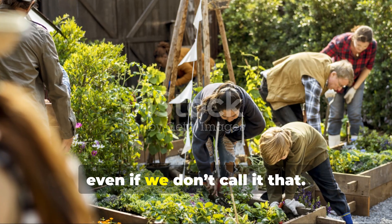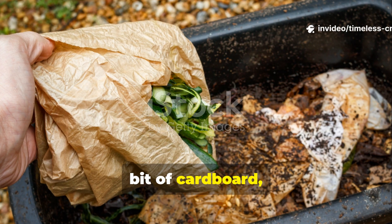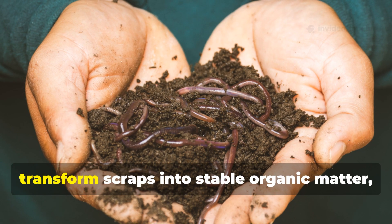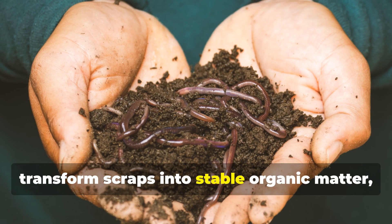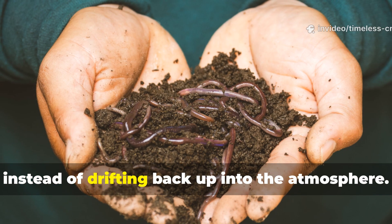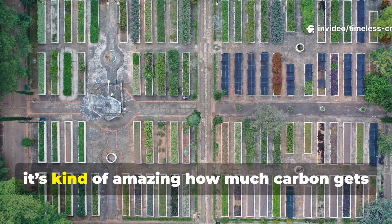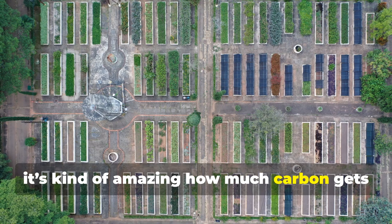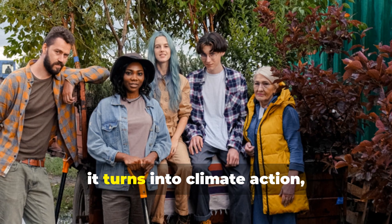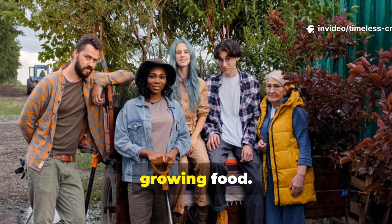Carbon farming is happening here, even if we don't call it that. Every time you toss in dry leaves or a bit of cardboard, you're capturing carbon. And every time those tiny microbes transform scraps into stable organic matter, that carbon stays locked underground instead of drifting back into the atmosphere. When you do this across an entire garden, it's amazing how much carbon gets stored each year. And when whole communities take part, it turns into climate action, all wrapped up in the everyday act of growing food.